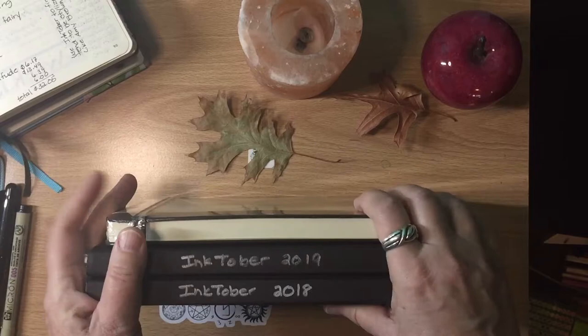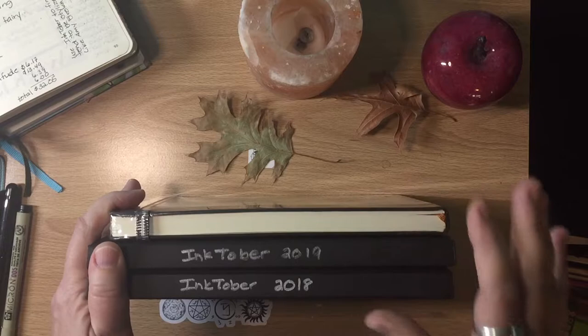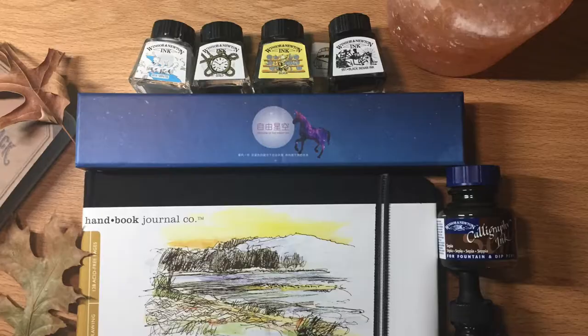Today let's talk about Inktober, or as some people are calling it, that drawing challenge that happens in October. I'm not going to comment on the current controversies with Inktober. I'm just going to do a review of what I've done in past Inktobers and what I have planned for this year, and just do a little flip-through of my previous years' Inktobers.